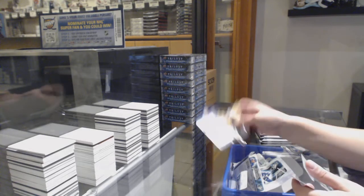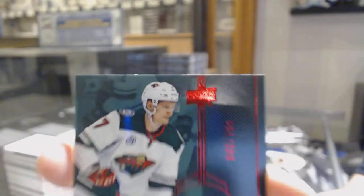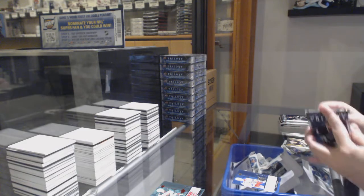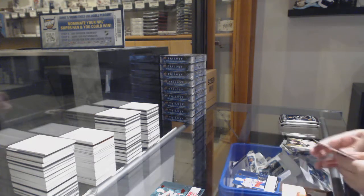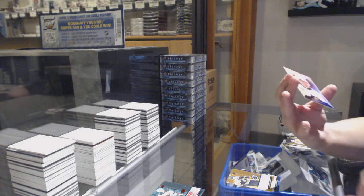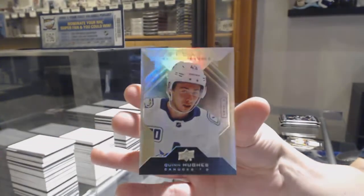We've got a rookie renditions not numbered for the Rangers, Ryan Lindgren, and numbered 42 of /799, Nico Sturm for the number two spot. We've got a rookie renditions not numbered of Zach Sennishin. A rookie premieres numbered 195 of /299 for the number five spot, Quinn Hughes.